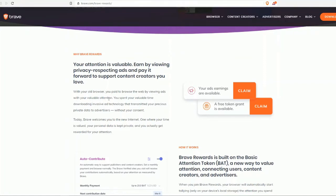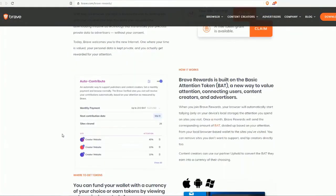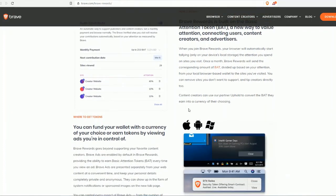With your current browser, you pay to browse the web by giving away your valuable attention. You spend your time downloading invasive ad technology that transmits your precious private data to advertisers without your consent. With Brave and the new internet, your time is valued, your personal data is kept private, and you actually get rewarded for your attention. Brave Rewards is built on the Basic Attention Token — a new way to value attention connecting users, content creators, and advertisers.